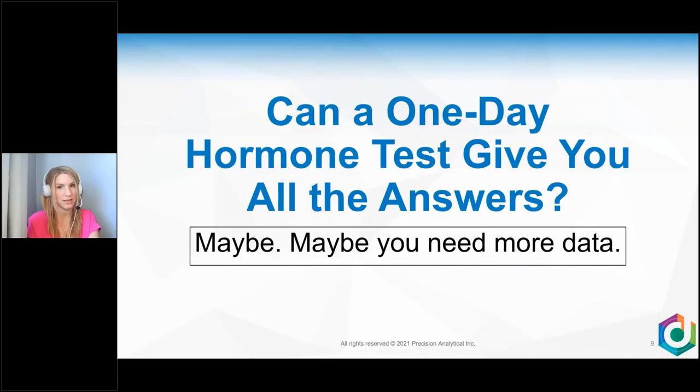But can a one-day hormone test give you all the answers you need? If you check her progesterone on day 19 and it's healthy, does that mean she's healthy on day 20, 21, 22, 23, 24, 25 onwards? You don't know — it's just a one-day test. Maybe a one-day test is sufficient, but depending on her case, you might actually need more data.